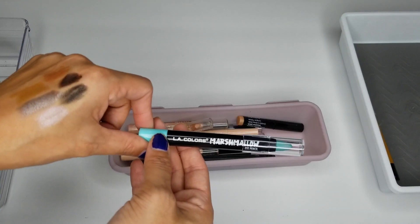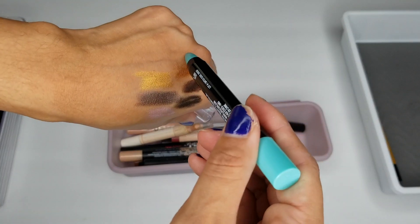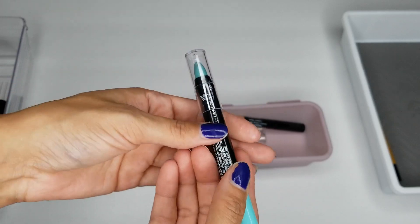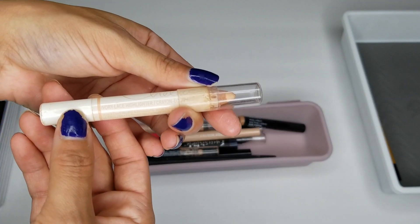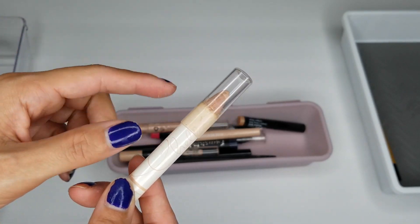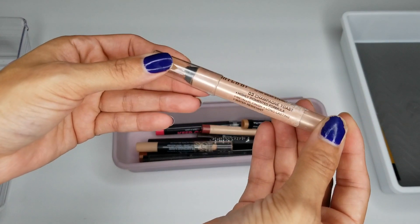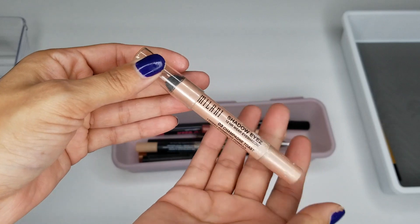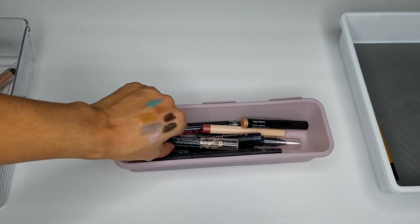I have a LA Colors Marshmallow Eye Pencil — I actually like this color, so I am going to keep this one. I purchased it last year. I have a Chela Ivory Lace Highlighter Crayon — I actually use this for the waterline, but I'm going to toss this one. I have a Milani Shadow Eyes in Champagne Toast — I am going to toss this one as well. I just don't reach for these, if I'm being quite honest.